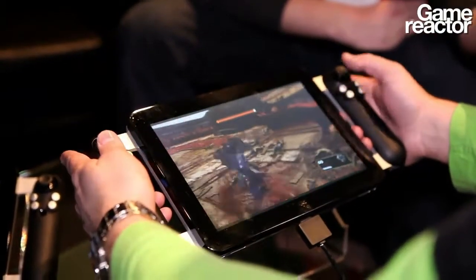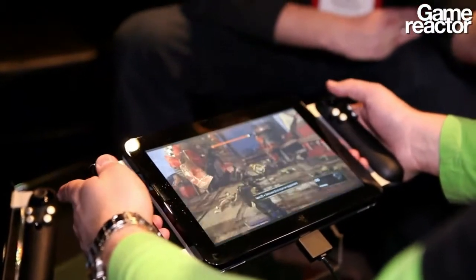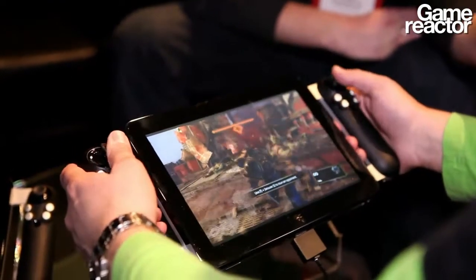It's running a full version of Windows 7 right now, probably Windows 8 by the time it gets out. The screen is very, very high resolution and the processor is a powerhouse. It's the same processor that we're running in the Blade, which is our full gaming notebook. So it's as good as any notebook out there.